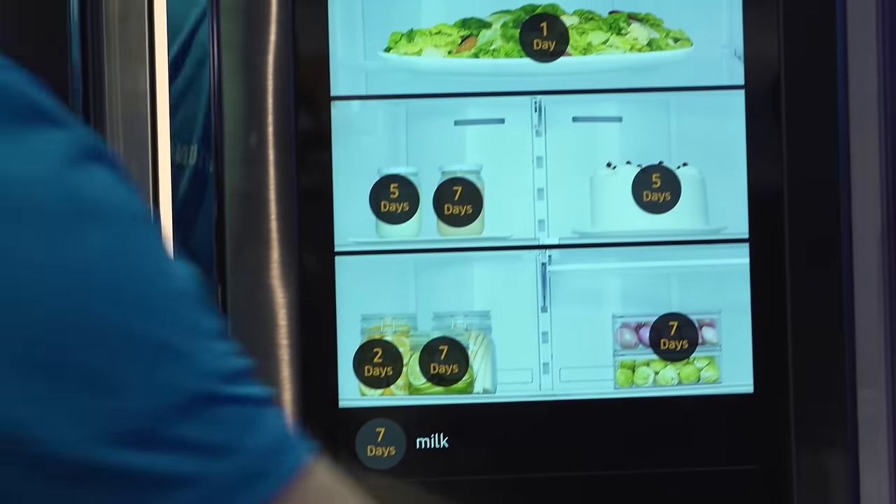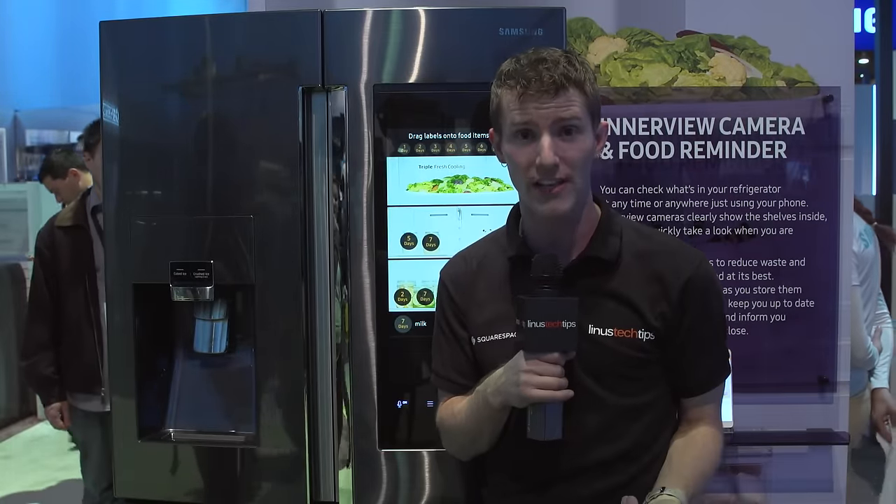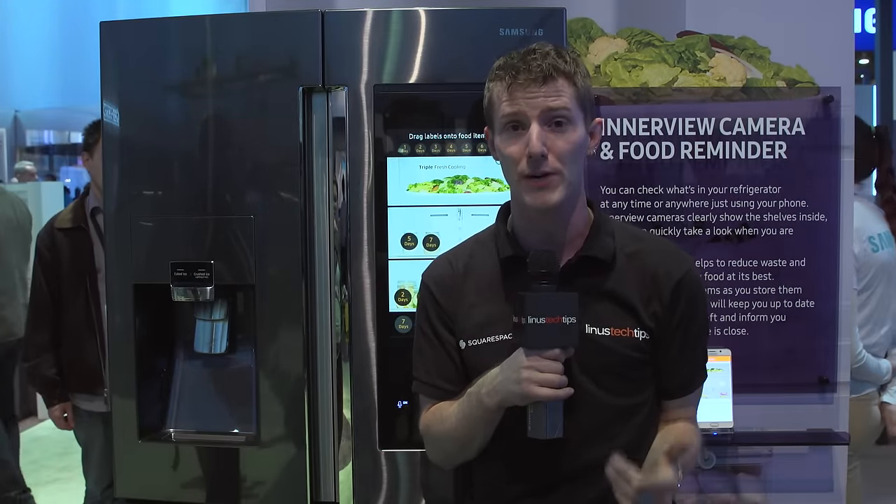Now, I don't know how great the cameras look — will I be able to tell if the celery is wilted or not? Maybe not at this point. But this kind of technology a couple generations down the line is going to be absolutely freaking awesome.